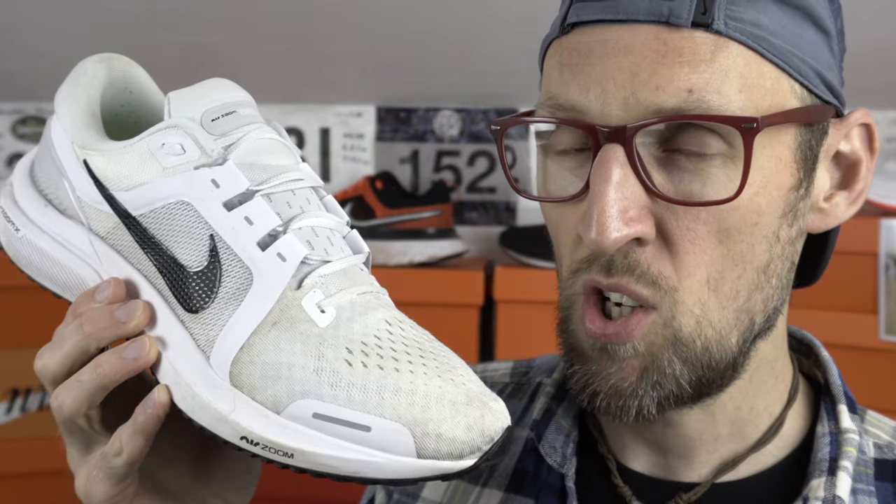Hey people, it's Ed — tight right hamstring bud here. Time to test out the AirZoom Vomero 16 from Nike over a long run. It works out well as a daily shoe, but is there enough cushion there for the extended miles? Let's make it so.